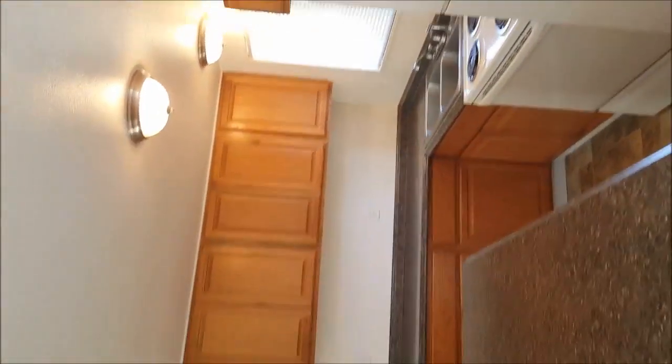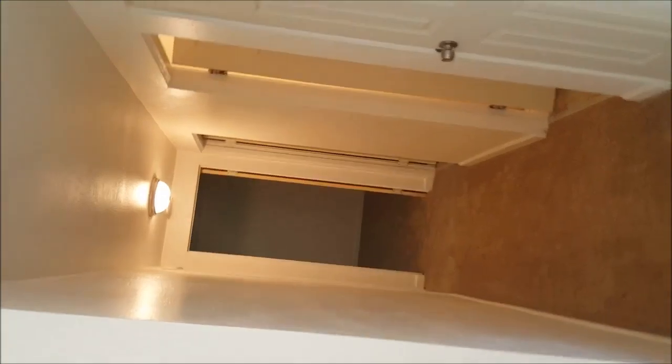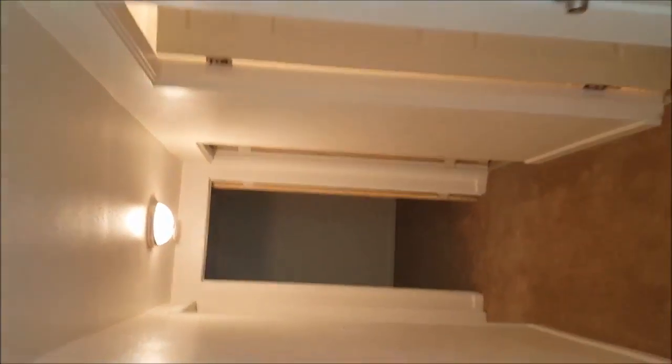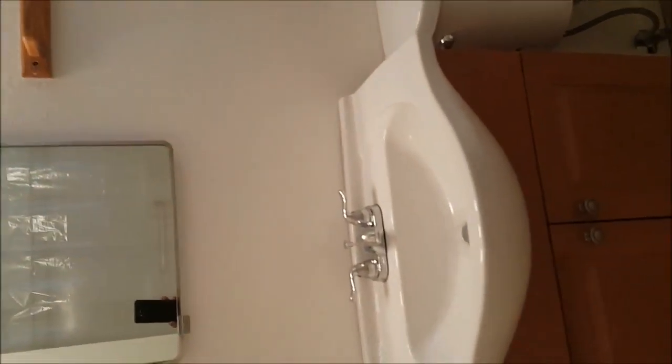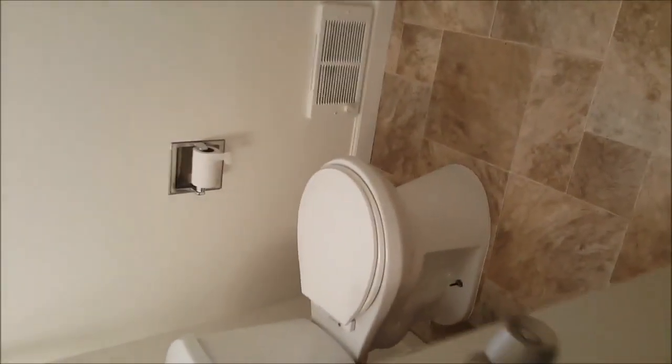This is a two-bedroom, one-bath, with new carpeting, new counters, new cabinets, and a new bathroom. Look at this vanity — isn't that cute? Did a good job there. Got new floors in.